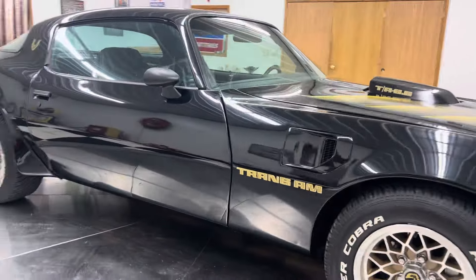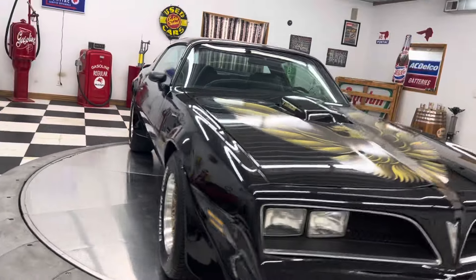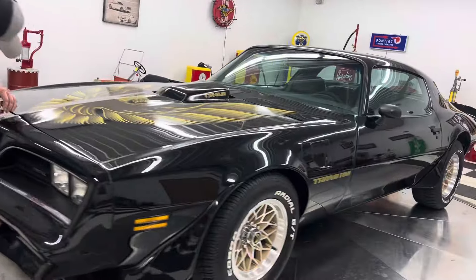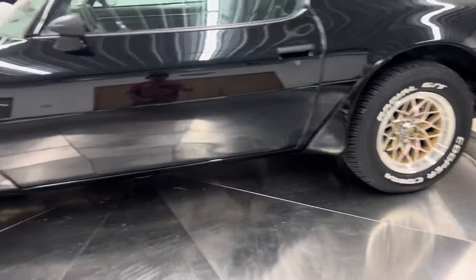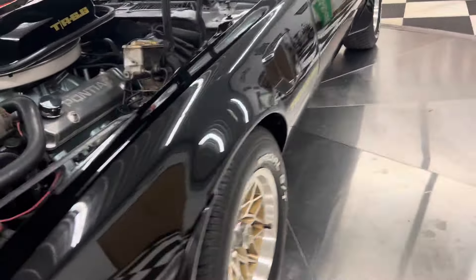Power steering and brakes — disc brakes on the front. It's got the honeycomb wheels and Cooper Cobra Radial GT raised white letter tires. It's a gorgeous car. When this car starts, it's a bad boy — a ground pounder. Edelbrock aluminum heads, long-tube headers.